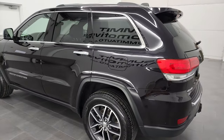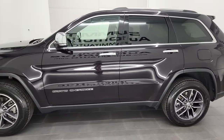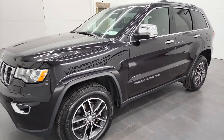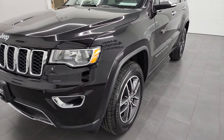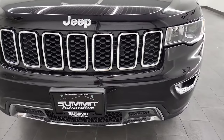This 2018 Jeep Grand Cherokee Limited has the 3.6-liter Pentastar V6 engine. This Jeep has been fully safetied and inspected by our service shop per the state of Wisconsin inspection process. It has a fresh oil and filter change, all the fluids have been checked and topped off, and this Jeep is 100% ready to go.